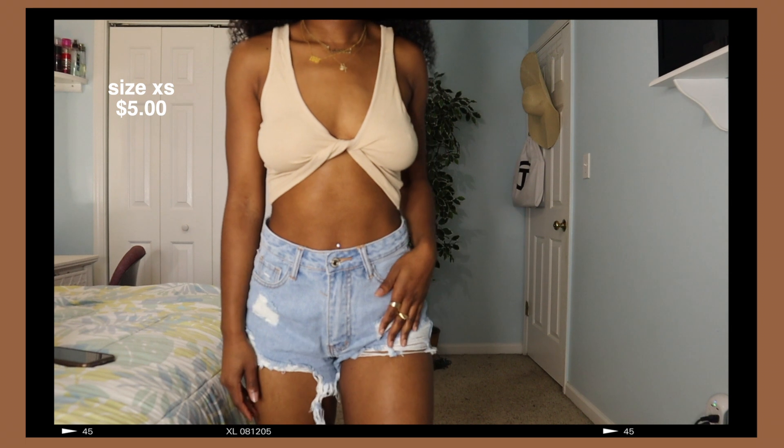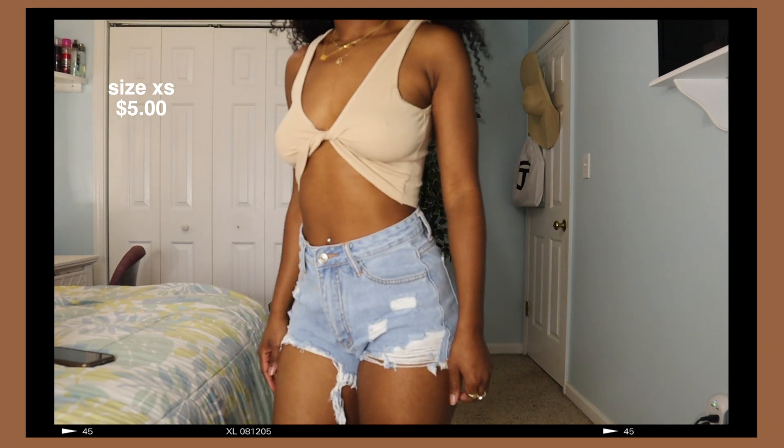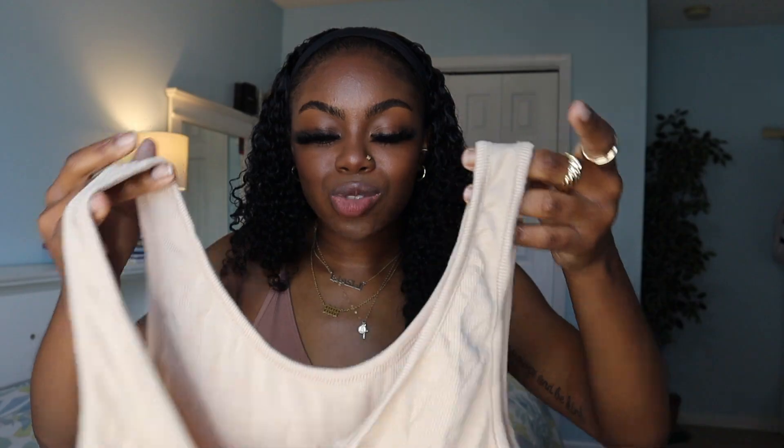Next, I have this cute little cross-looking vibe going on. I think this is really cute. Again, I just wish this was tighter, but that's okay. I got this in an extra small so they either fit really nice or they fit a little loose.